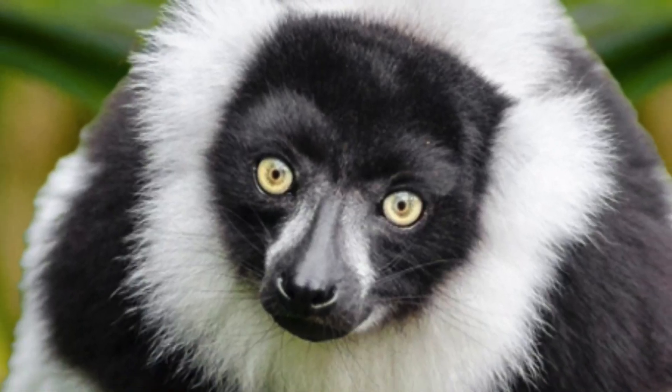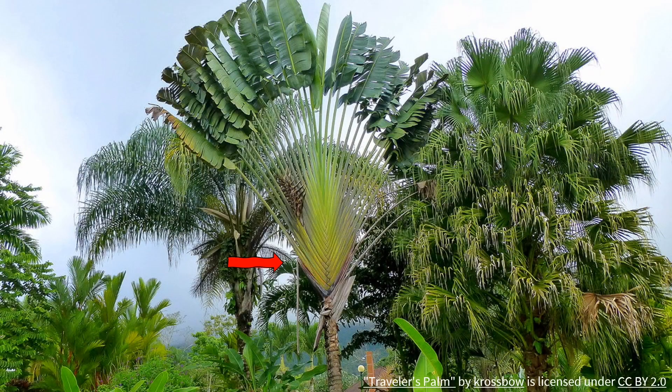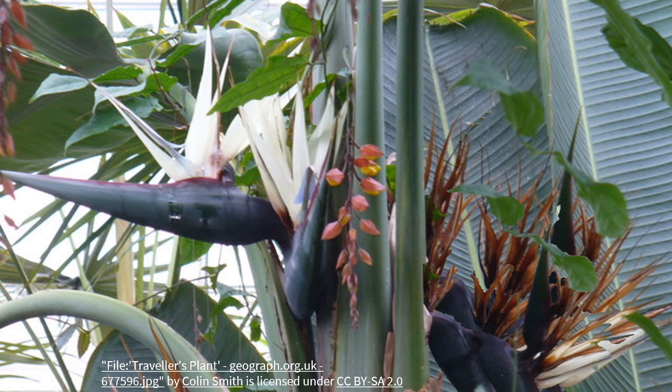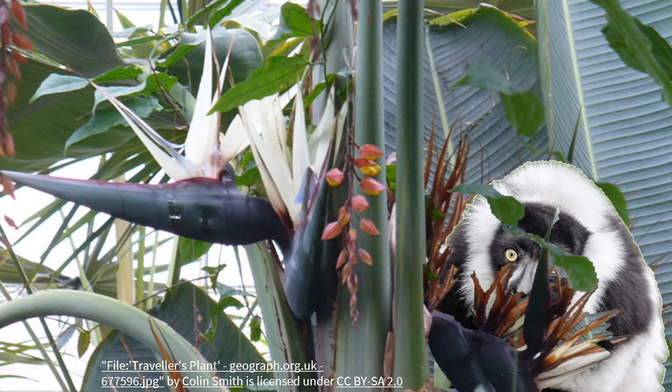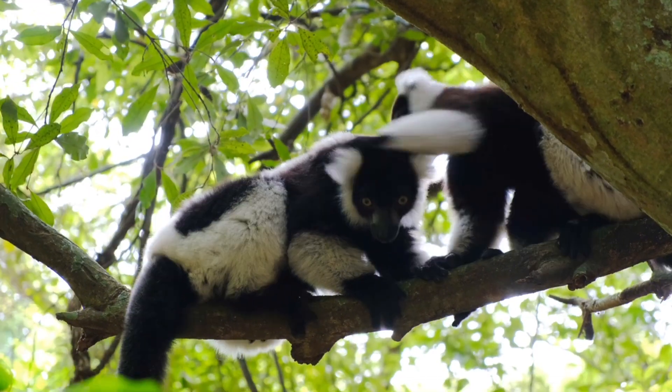This is the black and white ruffed lemur, and it is the largest pollinator in the world. And this is the tree they pollinate. It's called the traveler's palm and it can grow as tall as 40 feet. The lemurs use their agile hands to open the flower brackets and then stick their long snouts and tongues inside the flowers to get to the nectar. Then the pollen gets stuck to their fur and they carry it to the next flower they visit. No other animal in this habitat is strong enough or agile enough to pollinate this plant.